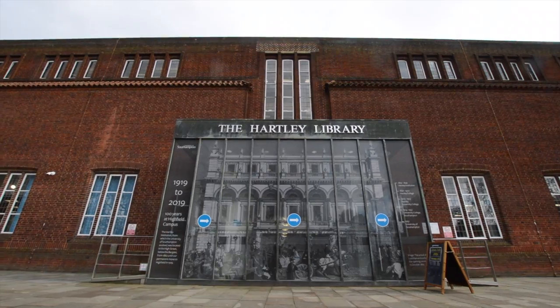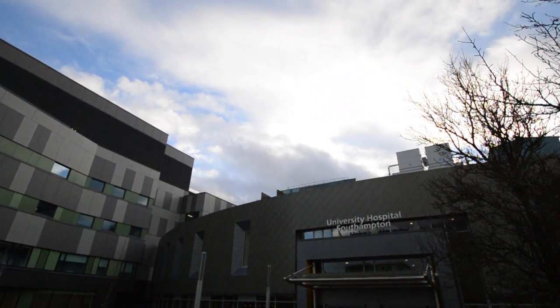The UCAT is a tough test — I ended up taking it twice. The first year I flopped, and the second year I changed my strategy and slapped it, getting into the top five percent. My name is Marius and I'm now going into my third year of graduate medicine at Southampton University.